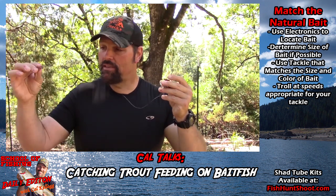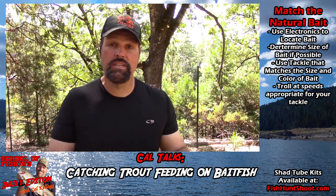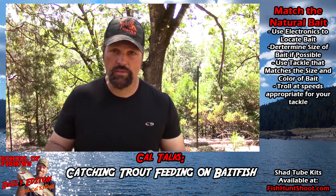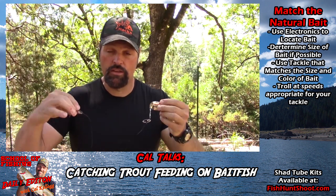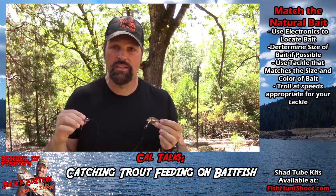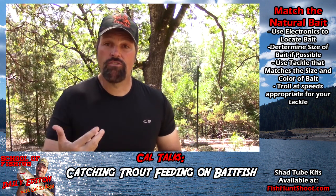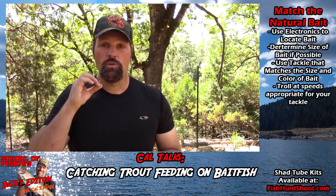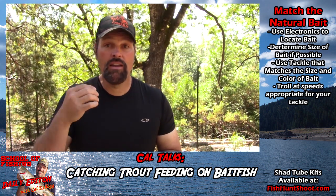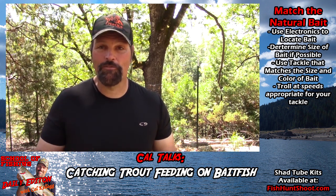I also found they did not want a lot of action. I was getting that shad tube a lot farther from the dodger than I ordinarily would to get strikes. If I had it about two links behind the dodger I just wasn't getting as many strikes as when I had it back several dodger lengths where it was getting very little action. Experimentation pays — find the fish on the sonar and start working on them to figure out what you can do to maximize success. It was tough this weekend, but we caught fish every day, every time we were on the water.